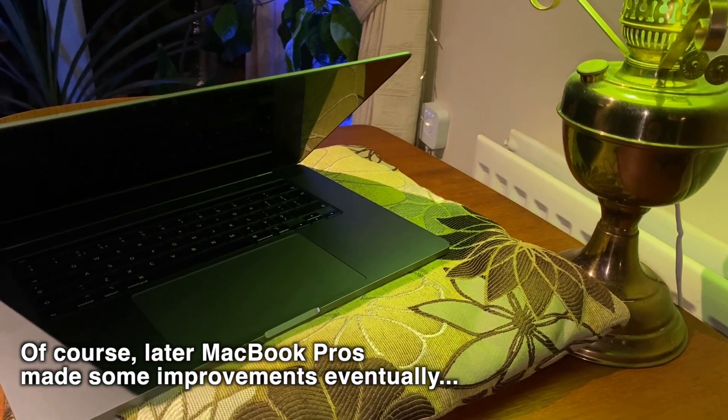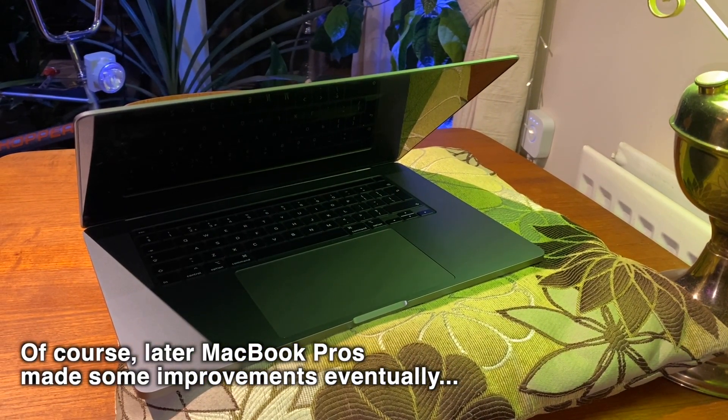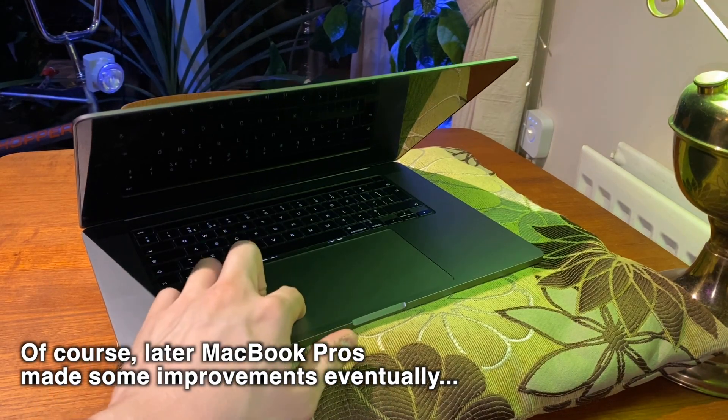Eventually, Intel did defend their lead pretty well, and Apple of course went on to design their own computer chips. But this story isn't about the processor market — it's about the Retina MacBook Pro line. So going back to these laptops, how do they actually perform in the real world these days?